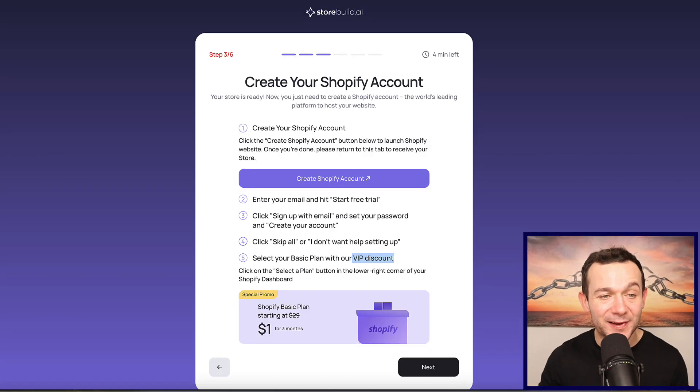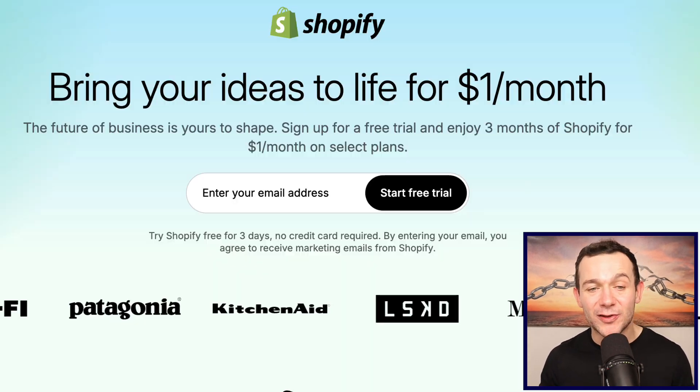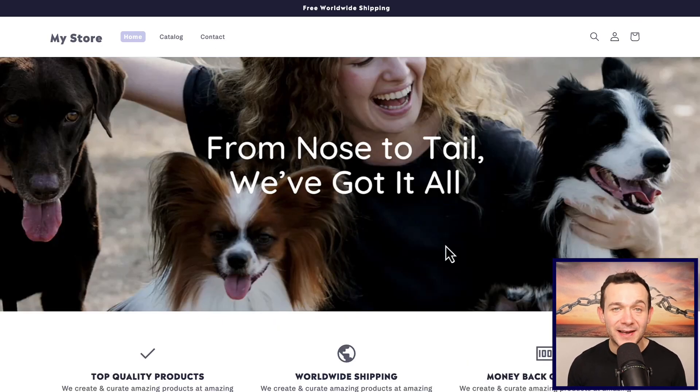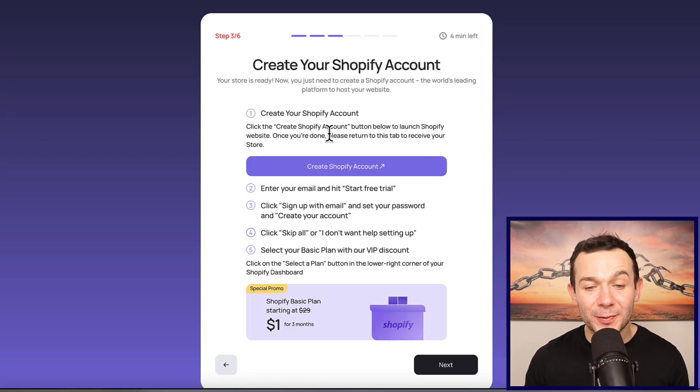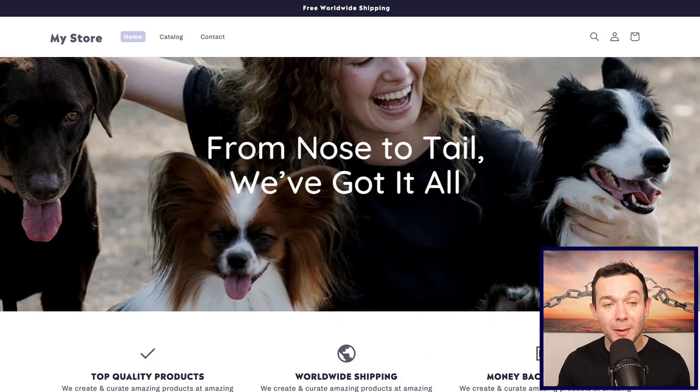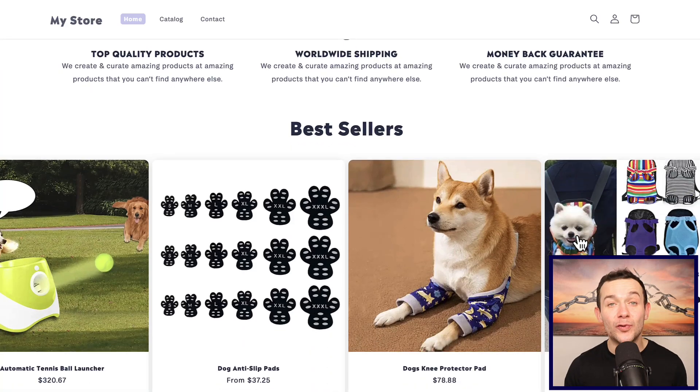The first thing you want to do is click onto where it says 'create Shopify account.' You'll then be taken to a page like this. Typically to set up a store with Shopify it is around $29 per month, but as mentioned we can get started completely for free with Shopify's free trial. By clicking 'create Shopify account' in StoreBuild AI you'll also get access to the VIP discount — extending your trial to literally a dollar a month for the next three months, cancel any time — giving you more than enough time to start seeing results.